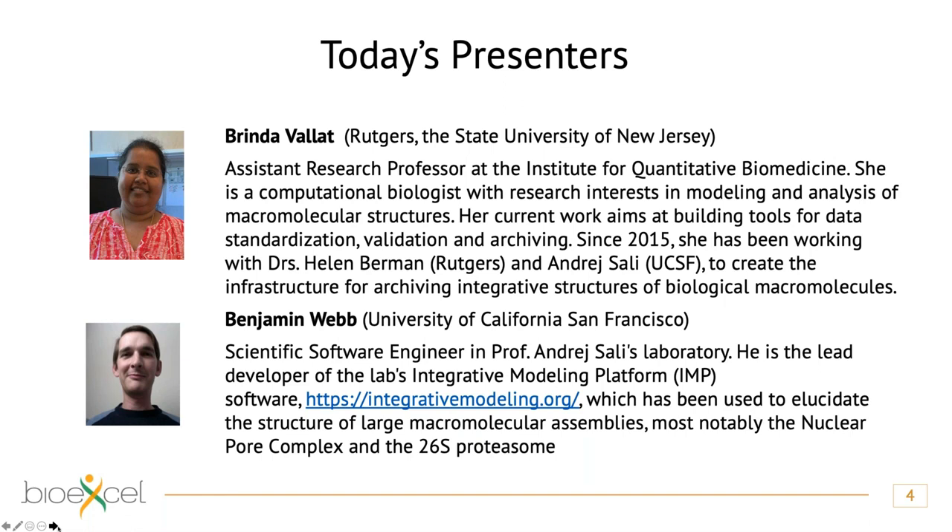The second presenter is Benjamin Webb from the University of California, San Francisco. He is a scientific software engineer in the group of Andre Sali. He is the lead developer of the Integrative Modeling Platform, which is used to elucidate the structure of large macromolecular assemblies.